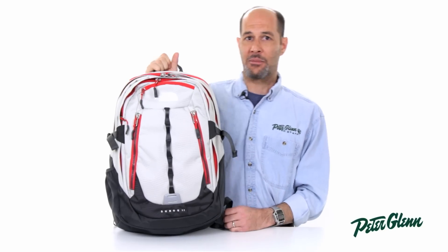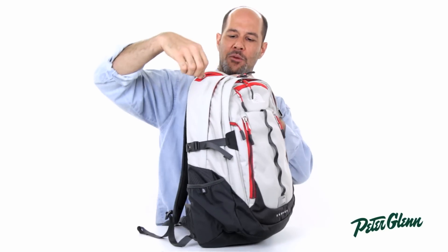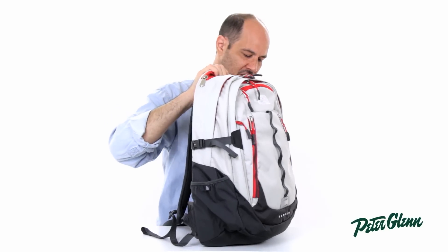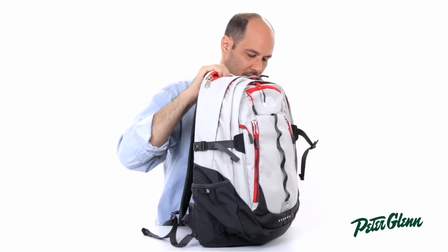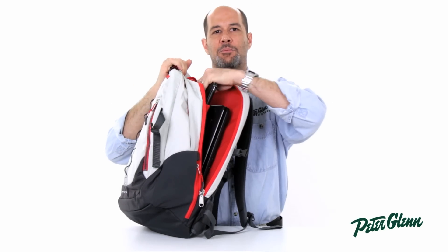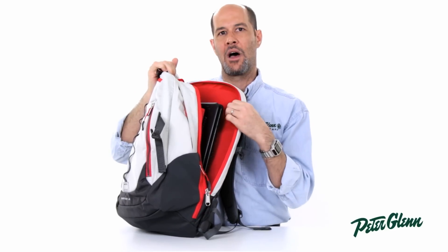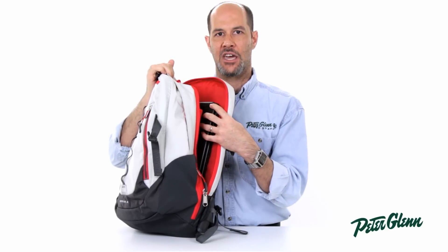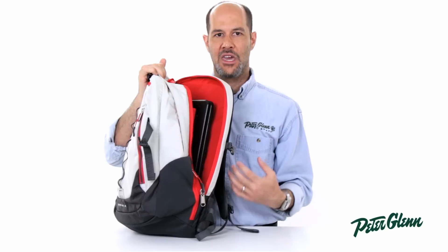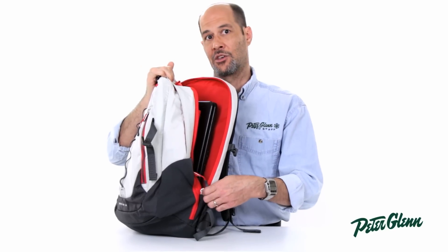You'll be able to hold quite a bit in this one. It's actually focused a little bit on electronics. Right now I'm carrying inside of this bag in the laptop compartment a 17-inch laptop. It also has a padded separate sleeve that I've got my iPad in right there. This is padded really, really well all the way around — it's going to give a lot of protection to your electronic devices and make sure those everyday bumps and bruises don't kill your devices.